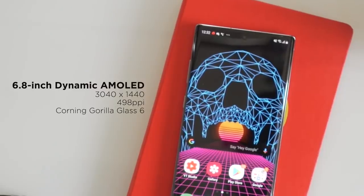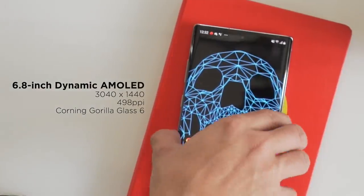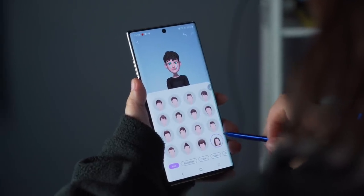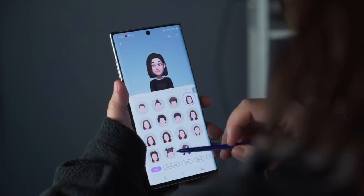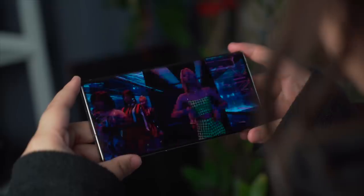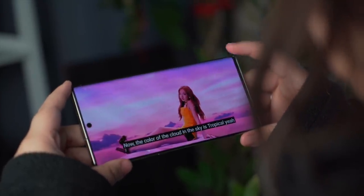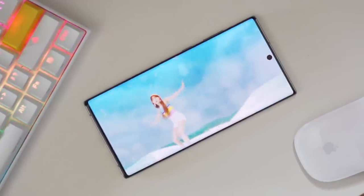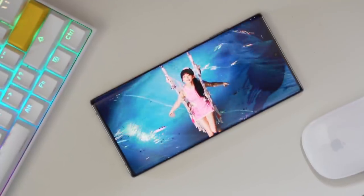The Note 10 Plus sports a 6.8-inch Dynamic AMOLED Infinity-O display with a maximum resolution of 3040x1440, which equates to 498 pixels per inch. Out of the box, resolution is set to 2280x1080, but you also have the option of going down to 1520x720 to maximize battery life. Even at Full HD+, the screen looks amazing thanks to the deep blacks, vibrant colors, and wide range of brightness. You don't even notice the image isn't as sharp as QHD, but bumping up the resolution just makes it all the more pleasant to the eyes. Just like the S10 series, there are a few features that bump up the experience even more.